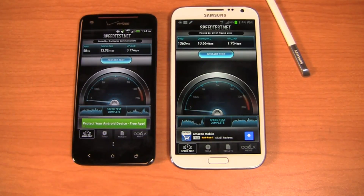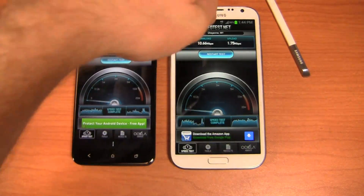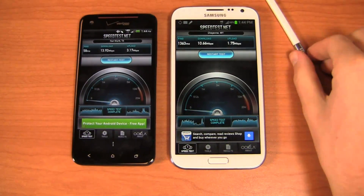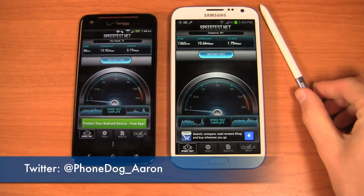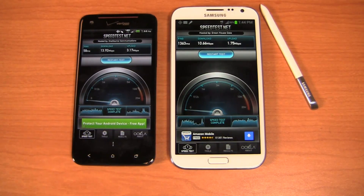Keep it locked on phonedog.com for continuing coverage on both of these devices. We're seeing 13 megabits per second on the download on the DNA and 10 megabits per second on the download on the Note 2. Hit me up on Twitter at phonedog_Aaron, or Aaron C. Baker on the personal account — let me know what you think of these devices.